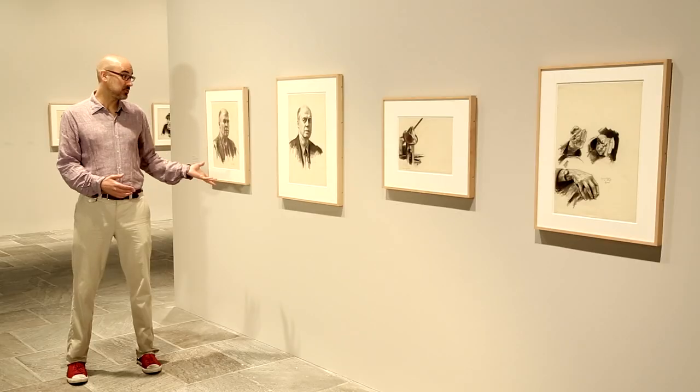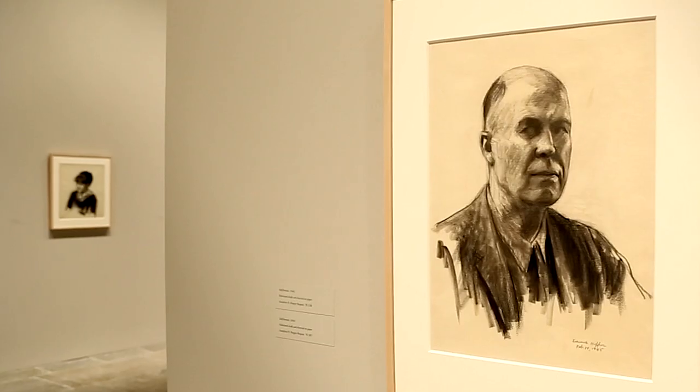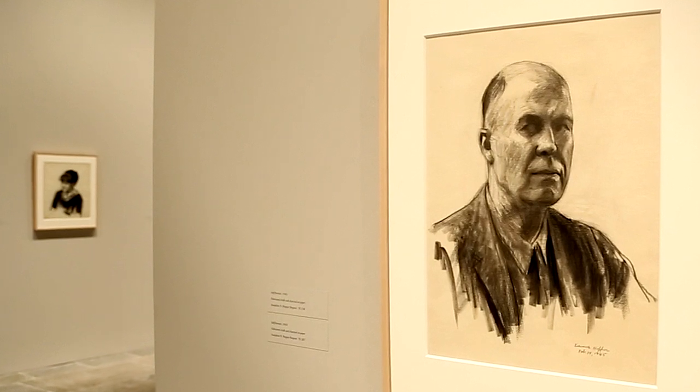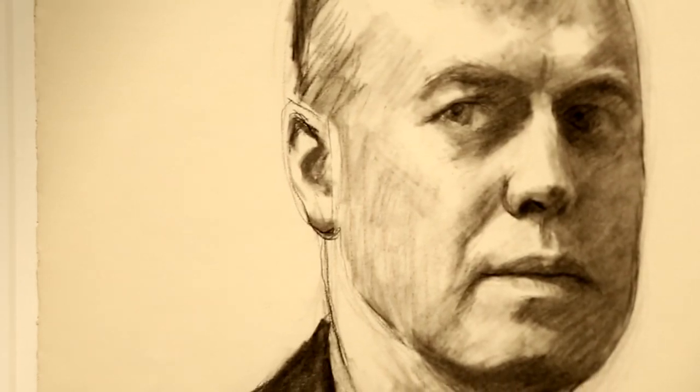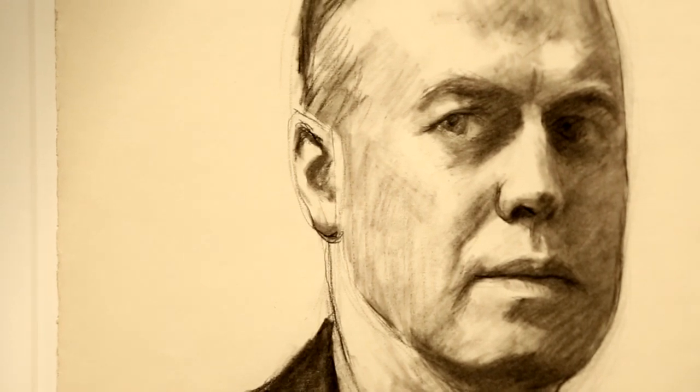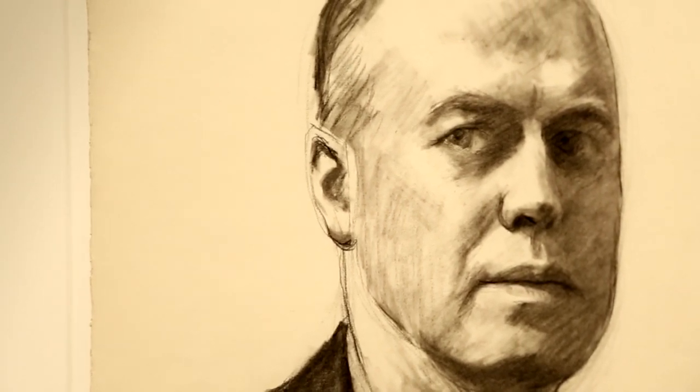Hopper, when he got older, rarely depicted himself. He only did one painted self-portrait, which is in our collection, and these two drawings that we know of — one of them is dated to 1945, Valentine's Day, February 14th. He uses all his skill as a draftsman to bring forth his reserved personality, which you see really well in these.